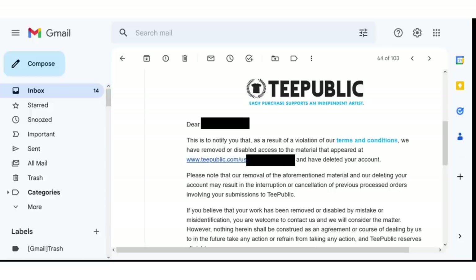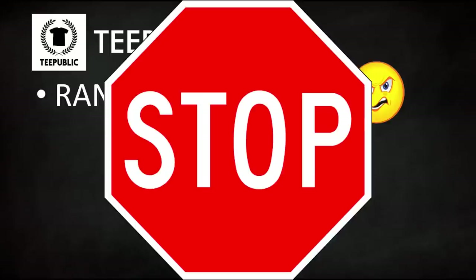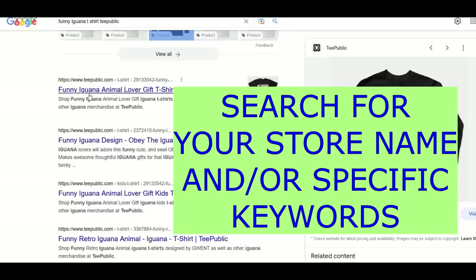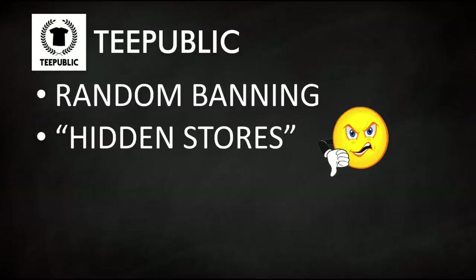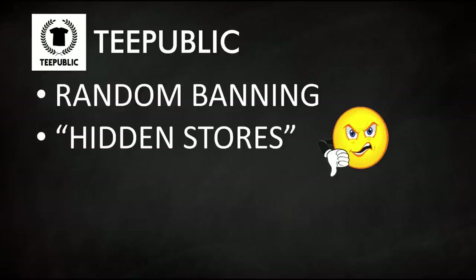One thing I don't like about TeePublic is reports of random banning — people have uploaded designs they hold the copyright to and the TeePublic robot shuts them down. Also, if you upload designs and your store is not activated for SEO, it's effectively hidden. You can still promote on Facebook or tell friends, but it's not going to help you make passive income. I have a linked video at the end to help with the hidden store dilemma.